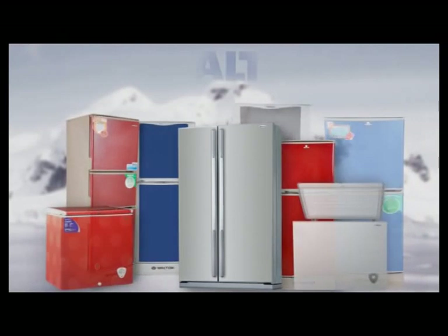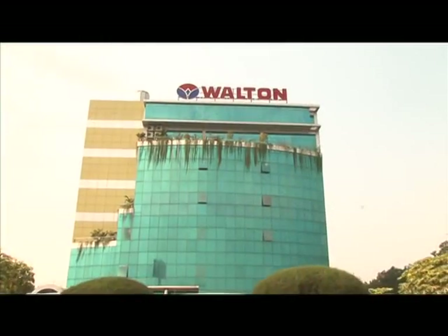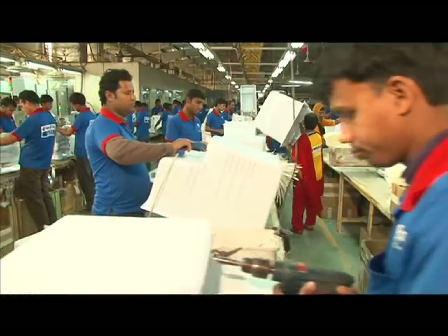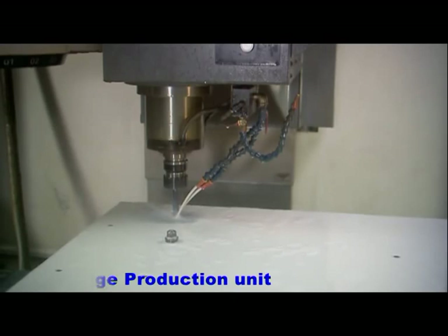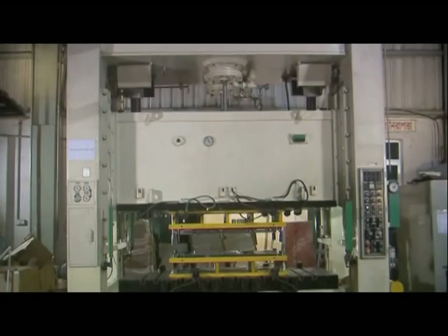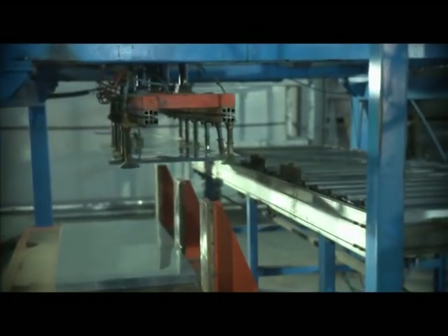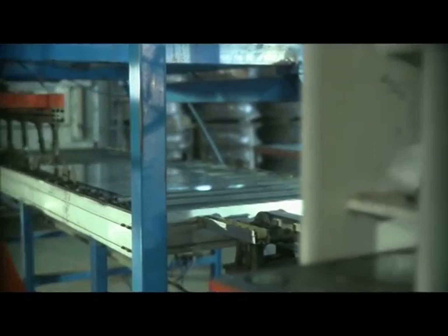Walton has one of the biggest and full-fledged factories in South Asia to manufacture freezers and refrigerators. They are made at several full-fledged units, where dices of various spare parts are manufactured. Metal sheets are cut through the most modern machines to make the bodies of freezers and refrigerators, then the sheets are processed in various ways.